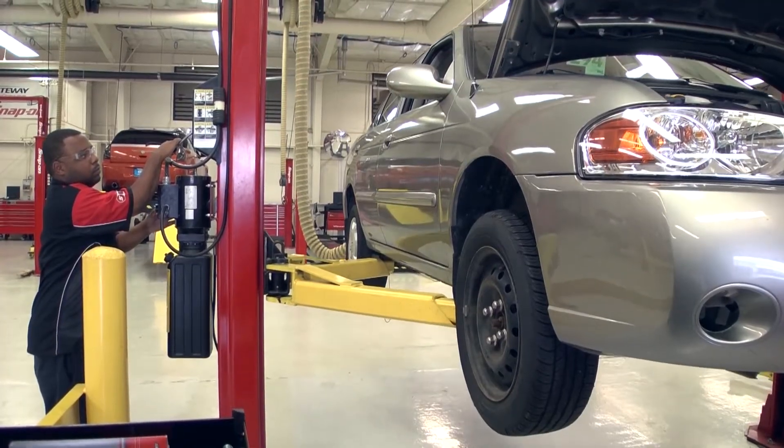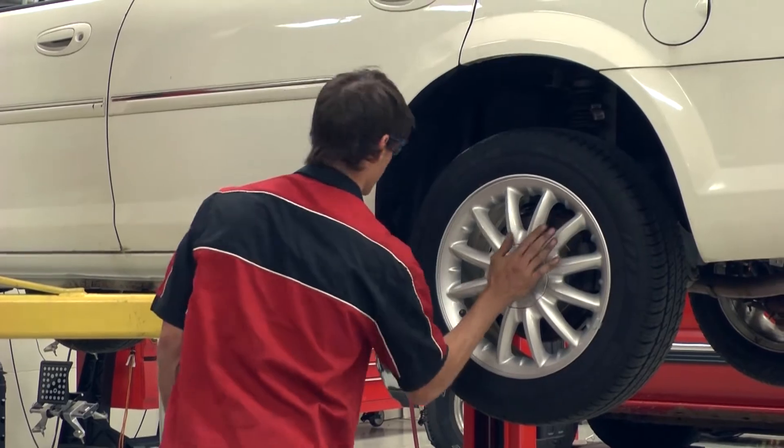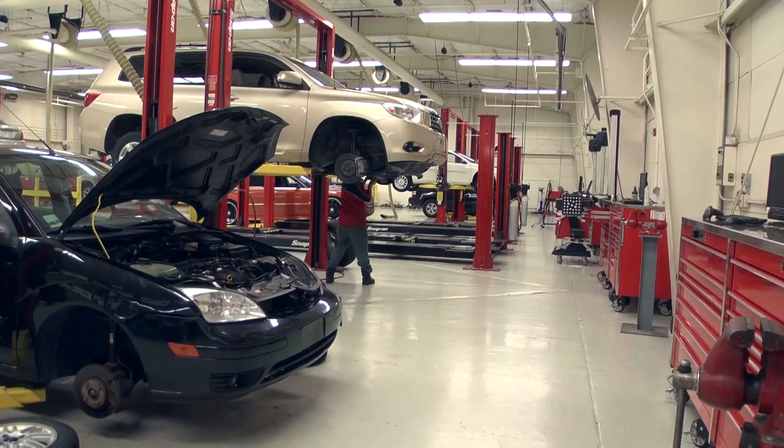We start our students out with a fundamentals course, then they go into brakes and suspension, and in the second semester we add more complex topics: basic engine repair, air conditioning. It's kind of a stepping stone — each semester builds on the previous semester, and at every point we're constantly building the students' skills to make them employable.